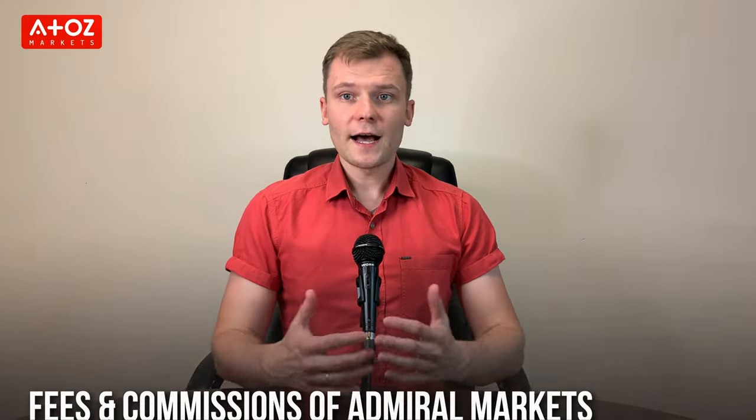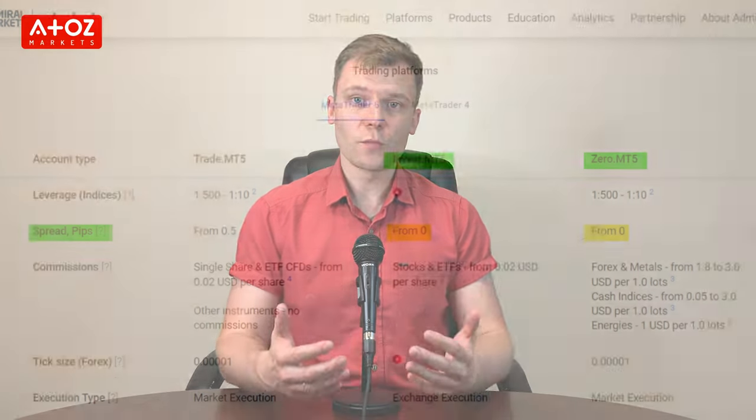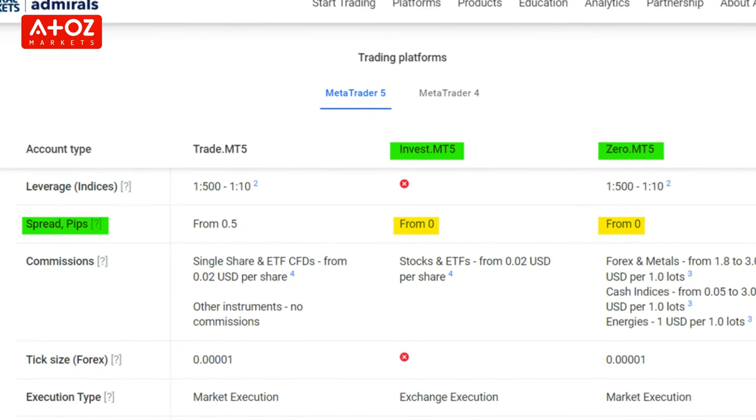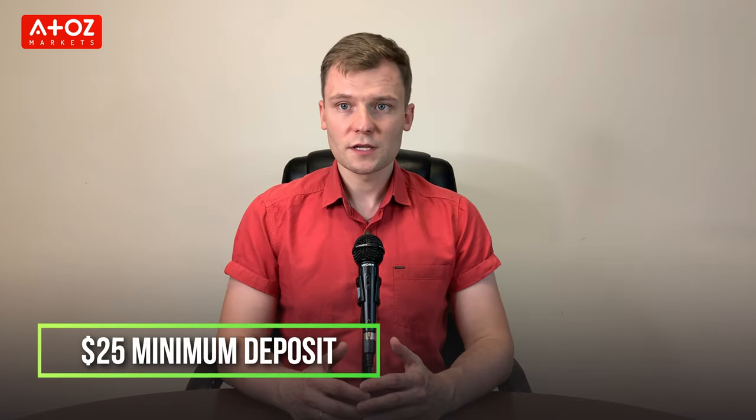What are the costs and fees of Admiral Markets? Admiral Markets offers competitive spreads from as low as zero pips on the Zero MT5 account. They also offer a commission-free trading module on their MT5 platform for certain instruments. Fees and commissions vary depending on your location. The minimum deposit is only $25, and for withdrawals there is no minimum amount.